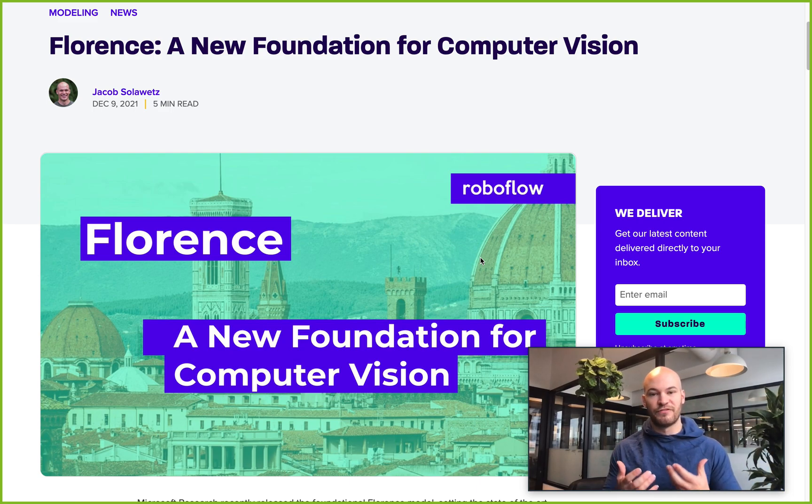Hey there, this is Jacob from Roboflow. I'm recording this video to talk about Microsoft Research's new Florence model, which promises to be a new foundation for computer vision research. In this video we'll go through the background in AI research for Florence, what research occurred in the Florence paper, and then we'll speculate on what this new line of research means for the field of computer vision at large. So let's go ahead and dive right in.